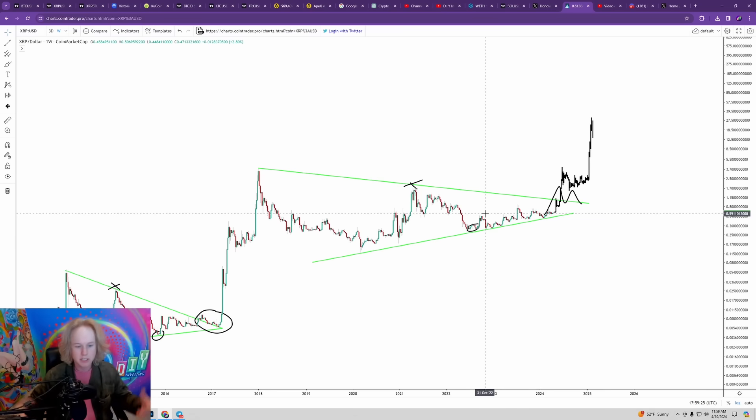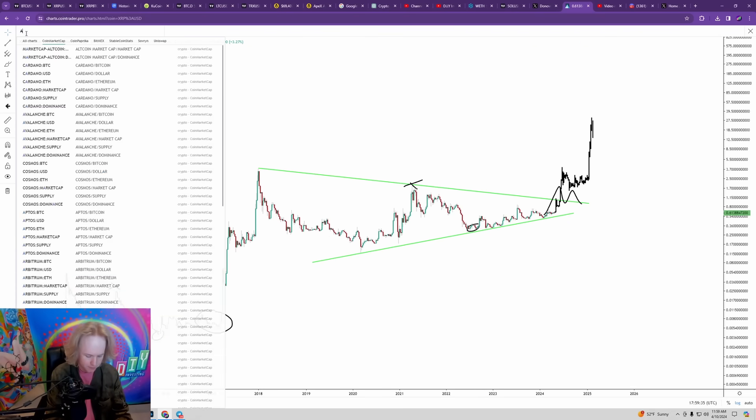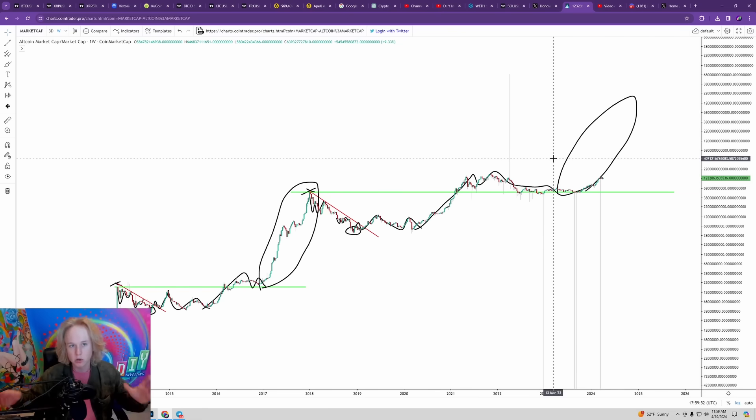I wanted to break things down, explain what the charts are showing, and explain why I think this alt season is going to be the biggest one of all time. Multiple charts are lining up — the altcoin total market cap and XRP are both showing the same fractals as their first cycles. If you found value, leave a like, comment, and subscribe. If you want to see how I'm investing, buying, selling, and leverage trading altcoins, I post everything in my private Discord server linked below. Thanks for watching — I'll catch you in the next one.